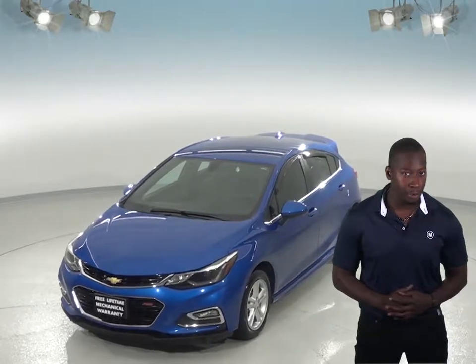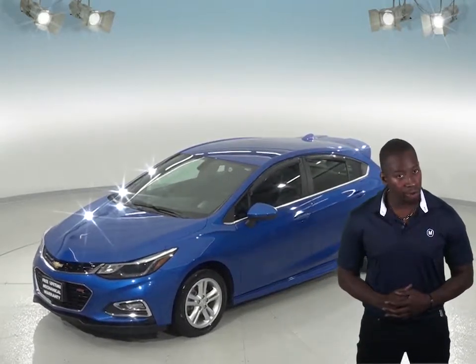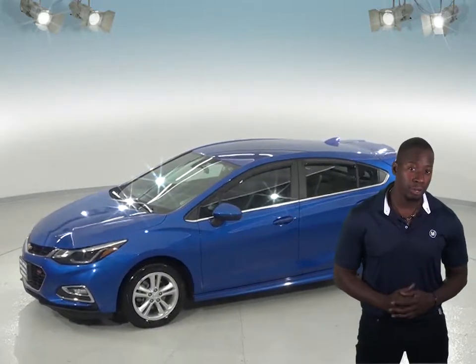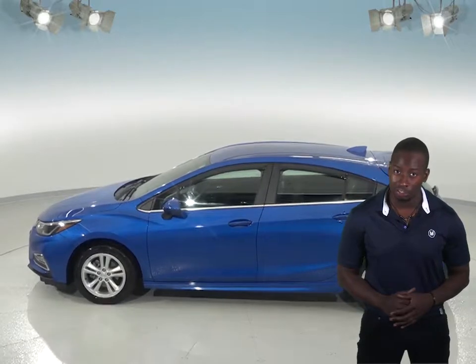With only 15,000 miles on the odometer, you can bet that this Cruze won't be on the lot for long. It's even passed our extensive 172-point inspection and has only had one previous owner, according to the Clean Car Pack report. We'll also throw in our free lifetime mechanical warranty to make sure this car stays a reliable choice for you.